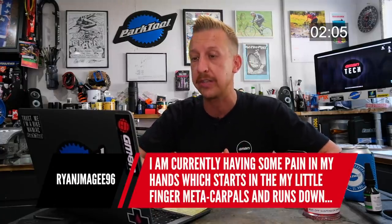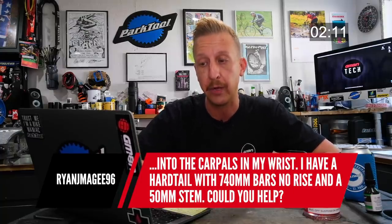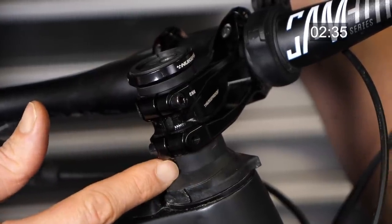Someone has pain in their hands starting in the little finger metacarpals and running down to the carpals on the wrist. They've got a hardtail with 740mm bars, no rise, and a 50mm stem. Your bars are either too low or too far away — any extra weight on your hands is how that pain gets there. It sounds like the no-rise bars are the issue. Try raising your stem on the steerer tube. If possible, borrow a bar from a friend before spending money. Also look into more comfortable handlebar grips — that can make a big difference.